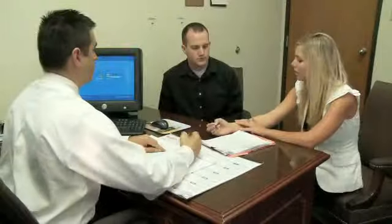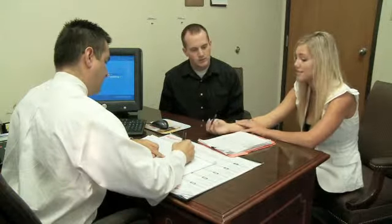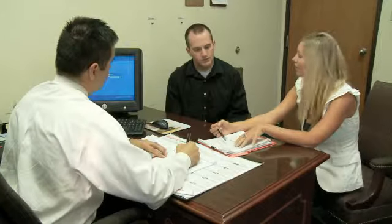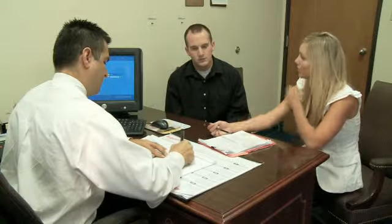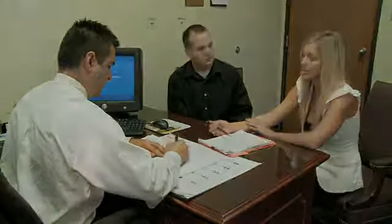Once a job is available, applicants that are qualified for the position are brought in for placement consideration conducted by our personal sales representative and/or the job placement coordinator. This interview is specific to the client's need and the job for which the applicant will be considered. Applicants that are qualified and match the needs of a position are hired and sent out to a client's location.